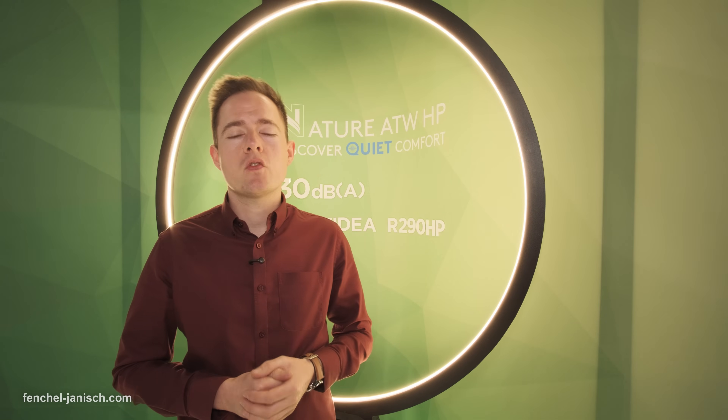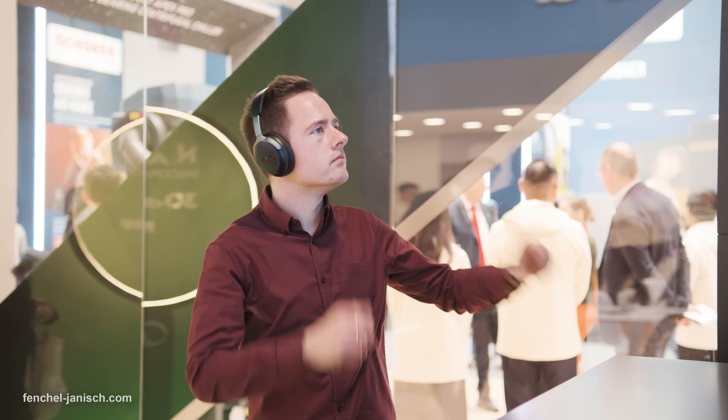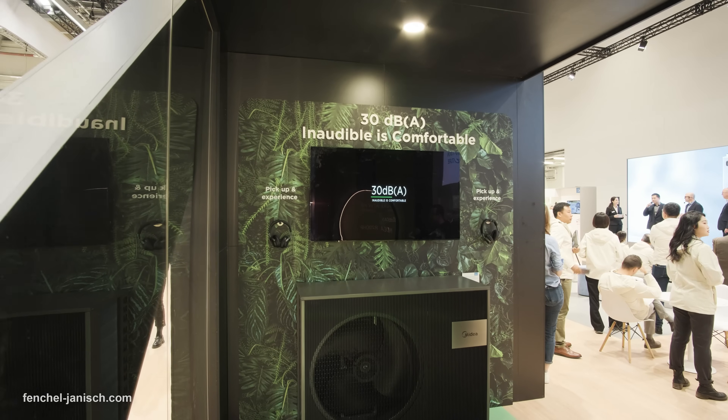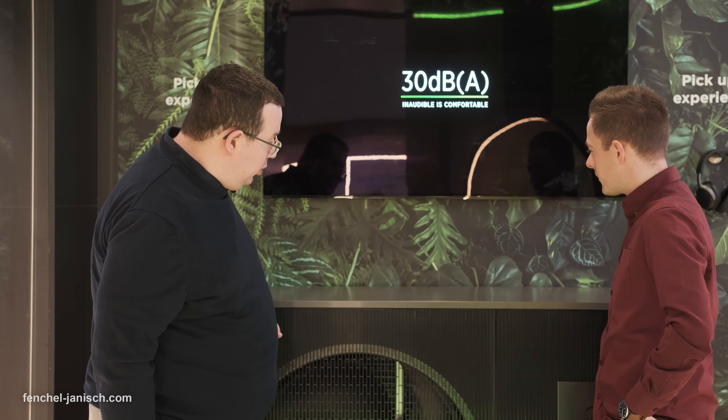To get a better understanding of how quiet this ATW heat pump really is, we decided to come here to the silent experience room. It is really super quiet — it is a super low noise ATW heat pump that also comes in a visually discrete design. It has a Quiet Mark certification confirming its low noise of only 30 decibels sound pressure at a 3 meter distance.